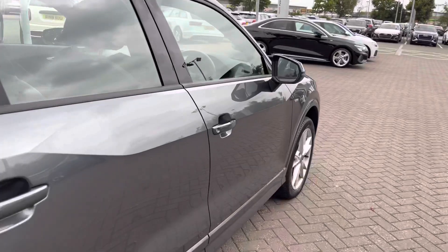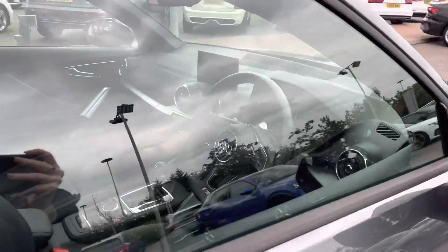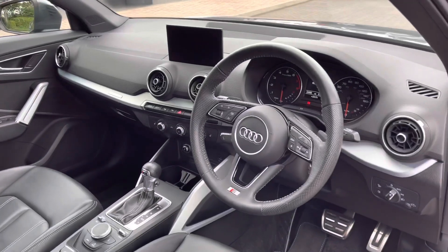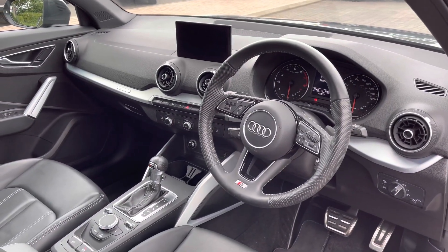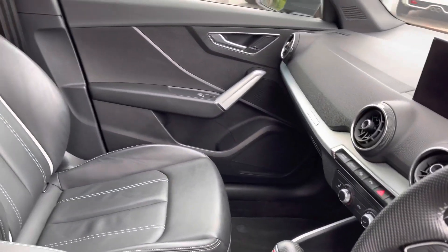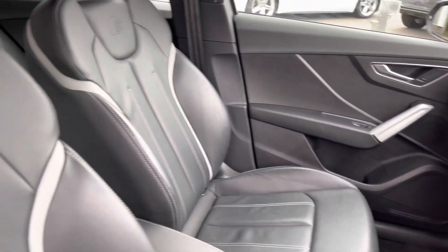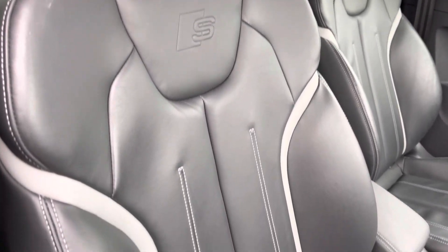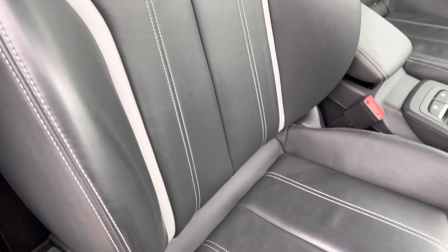As we move down the side of the vehicle and to the front you'll be greeted with the three spoke multifunctional leather steering wheel. This is a fantastic and very attractive steering wheel. We also have the aluminium inlays throughout the interior and we've also got front sport seats, also finished in the fine Nappa leather with the S line embossed logo.